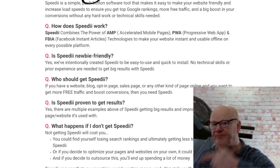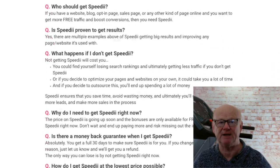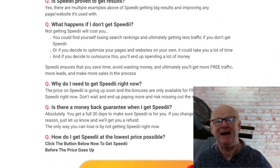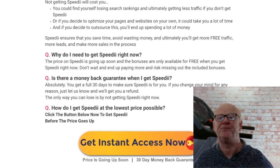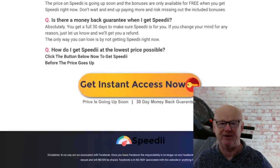Make sure you click on that link right below the video and check out my bonuses that are going to help you get the full use out of Speedy and take it to the limits — full throttle. Take care, best of health, and I'll see you soon.